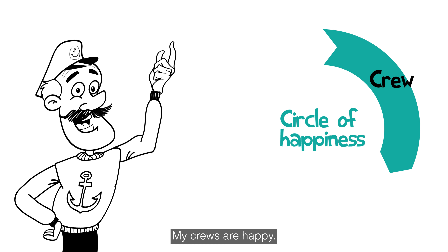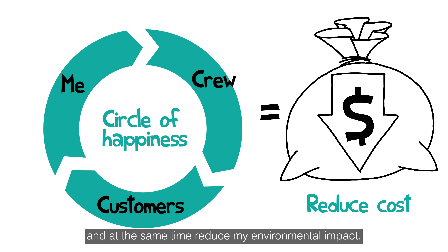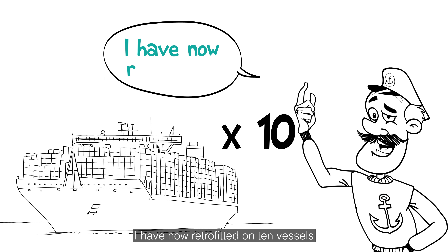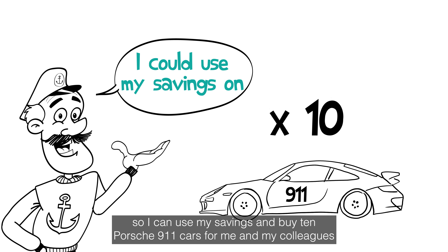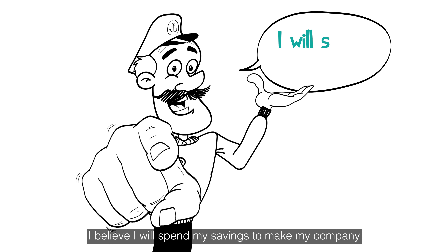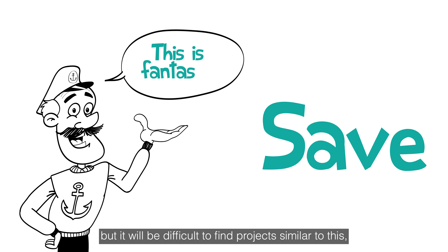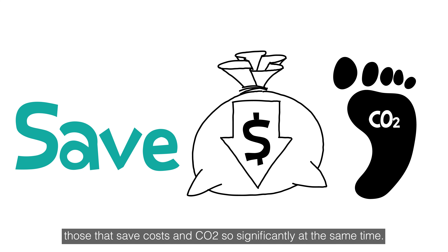My crews are happy, I am happy, and my customers are happy to see that I reduce costs for them and at the same time reduce my environmental impact. I have now retrofitted on 10 vessels, so I can use my savings and buy 10 Porsche 911 cars for me and my colleagues and drive around the world 40 times with good conscience. I believe I will spend my savings to make my company even more competitive and environmentally friendly, but it will be difficult to find projects similar to this — those that save costs and CO2 so significantly at the same time.